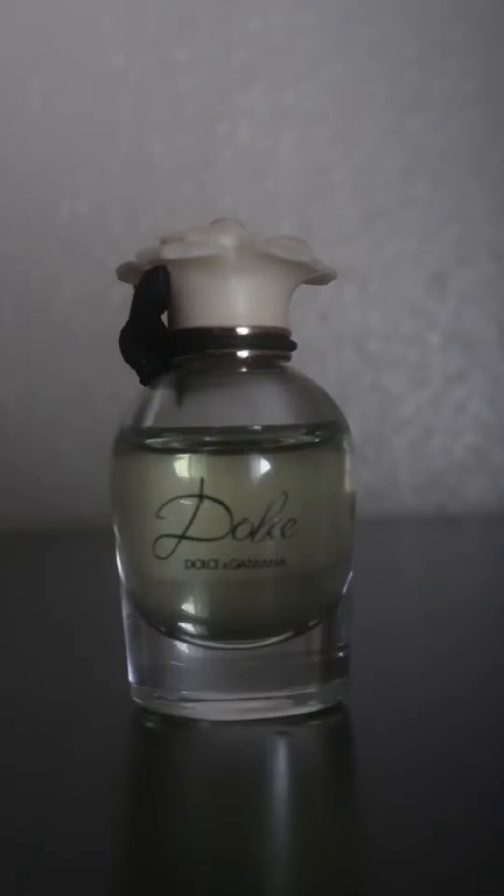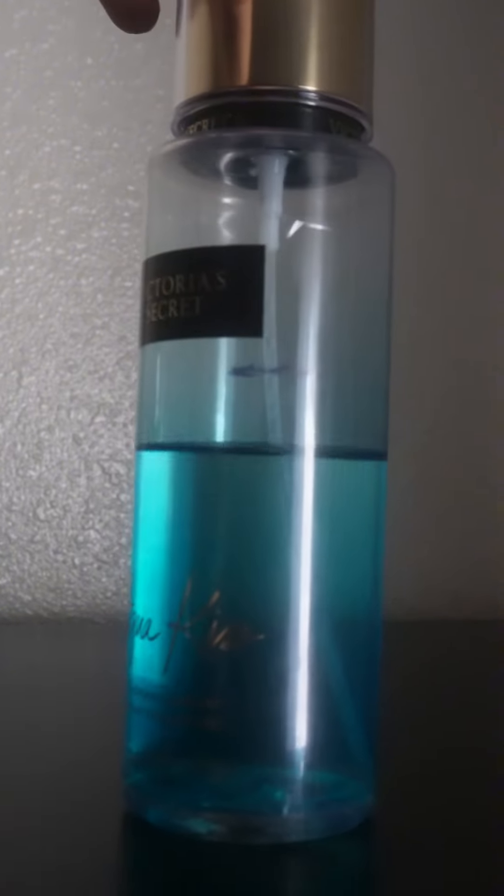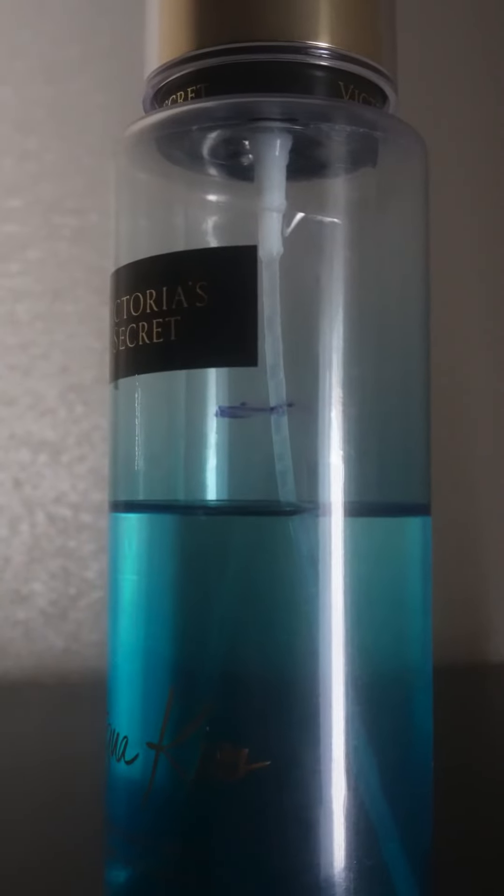This is a Dolce and Gabbana Dolce. I did not reach for this one at all. It's a very pretty feminine scent but I feel like the other four fragrances in my collection I like more. You can love this. This is definitely an old bottle, old packaging. I made a little bit of progress on it, not too much.